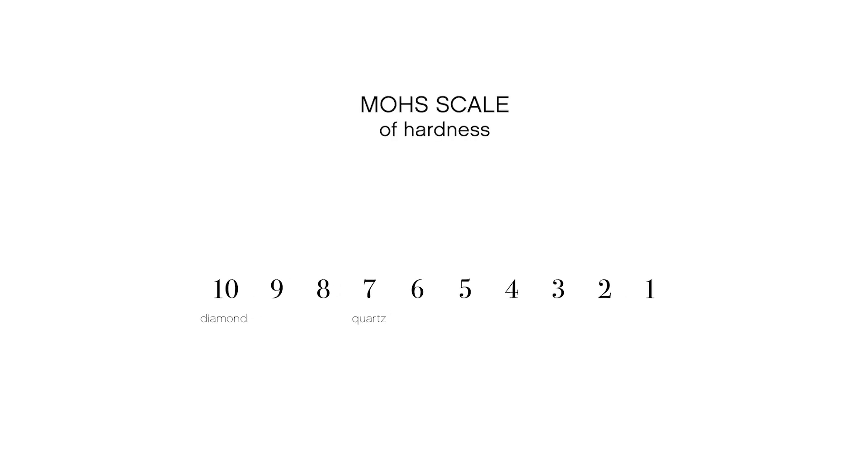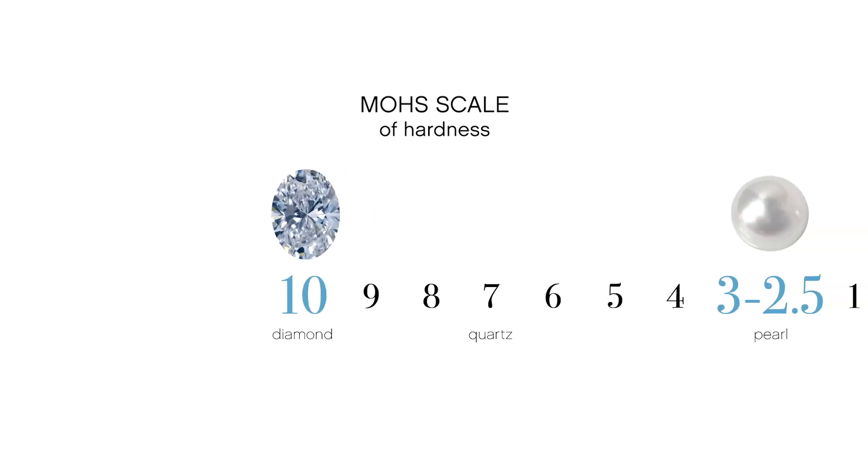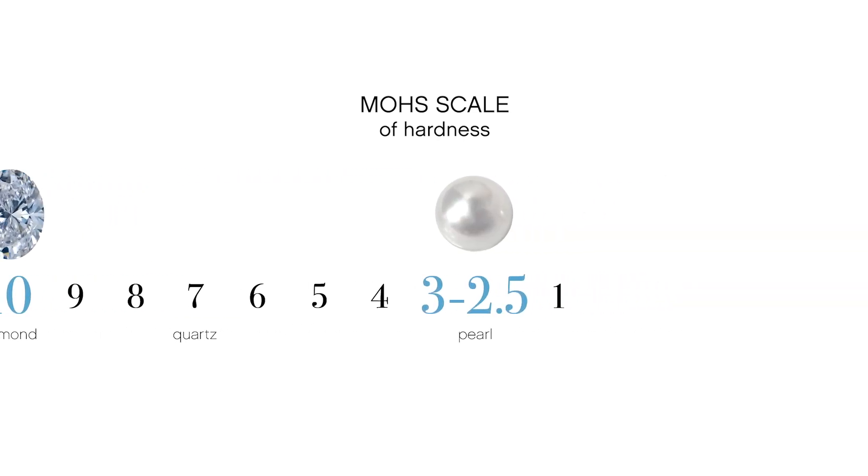I talk a lot about why jewelry ingredients matter, and Emerald demonstrates one of the many facets of this topic. The Mohs scale of hardness is the measure of mineral scratch resistance. Diamond is the hardest at 10, and pearl is among the softest at 2.5 to 3.